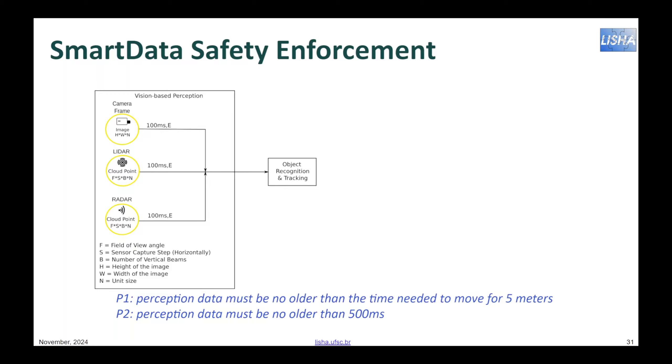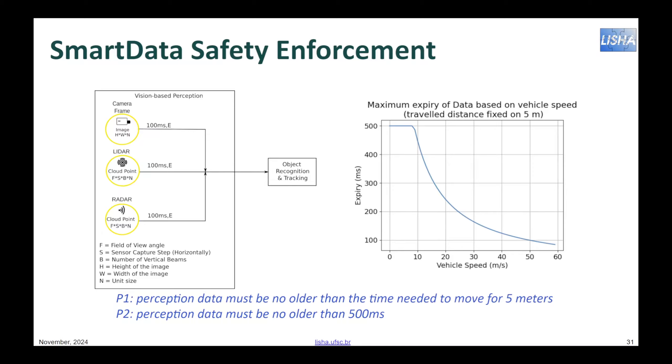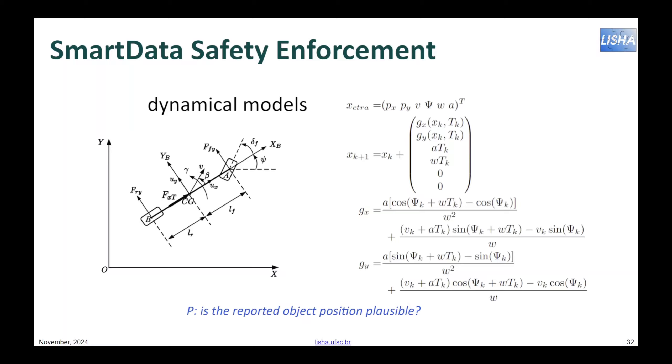For example, the temporal relationships among smart data, such as periods and expiration, implicitly define several elements of the safety model. Nevertheless, for a vehicle, such temporal relationships are themselves dynamic, as they depend on the vehicle's velocity. Simple constraints such as the minimum safe distance require the associated smart data to be captured and processed at rates that depend on the vehicle's velocity. As another example, simplified dynamical motion models are used to check the plausibility of motion vectors received from neighboring vehicles on a V2X network.